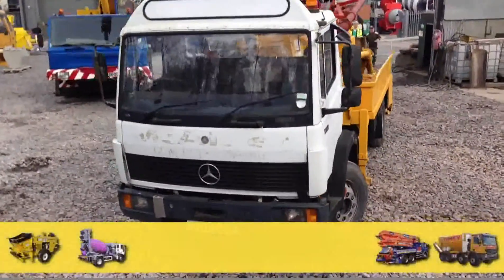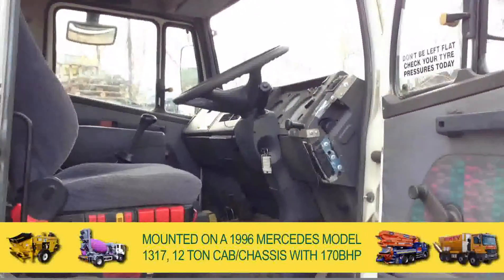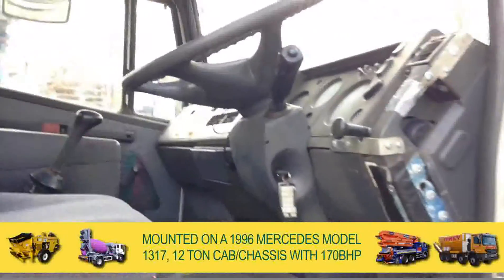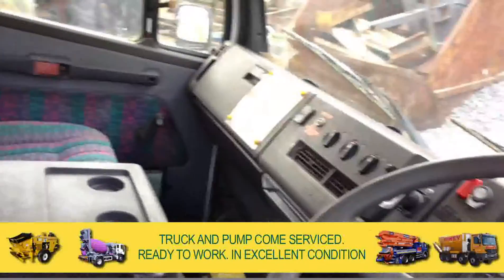All mounted on a 1996 Mercedes model 1317 12-ton cab chassis with 170bhp. Both the truck and pump come serviced, ready to work and in excellent condition.